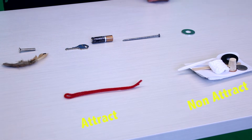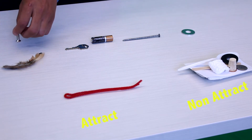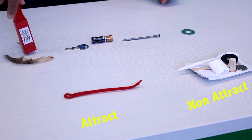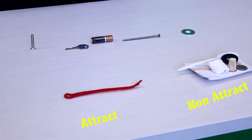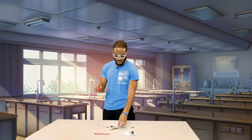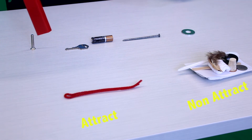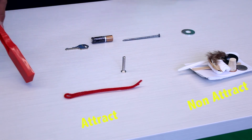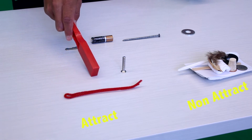What do we got next? A feather. I tried the feather and the bolt was so far away, but it's still attracted. That's crazy. The feather is definitely non-attractive — we can't catch it. But let's see how close we can get to the bolt before it comes flying towards the magnet.